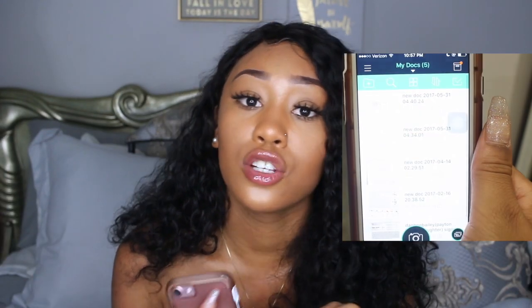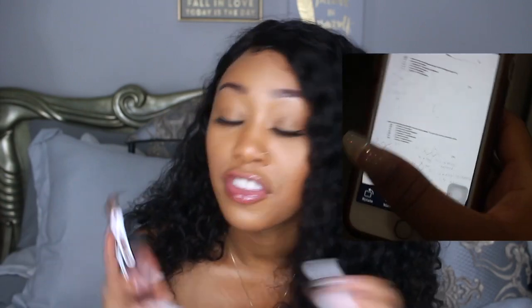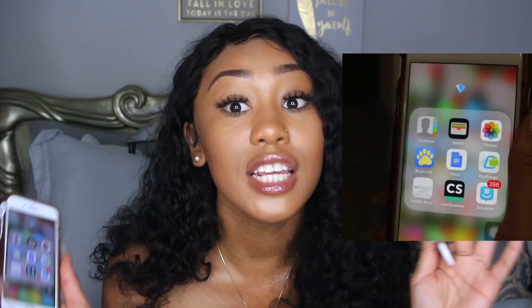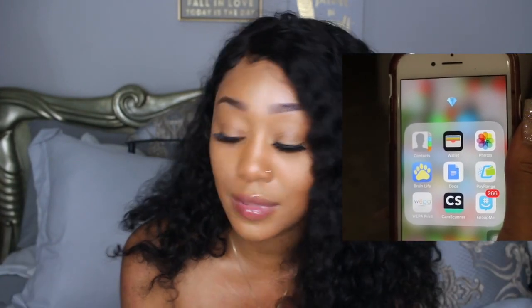Then I have PayRange, which I use at school to wash my clothes — washing clothes at school is so expensive. Then WebAprint, an app where you upload documents and print them anywhere on campus. I definitely see WebAprint boxes other places around LA too. Then I have CamScanner, which is super essential if you're a college student. If you don't have a scanner, you take a picture of a document and it automatically scans it, and you can turn it into a JPEG or PDF, then email it, send it to someone, save it to your phone or Google Drive. If you need to scan documents, get CamScanner — it's free.